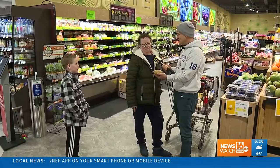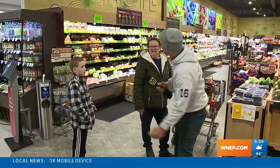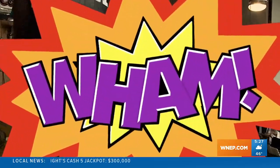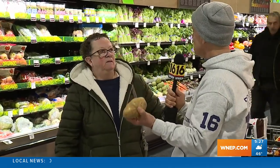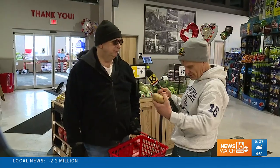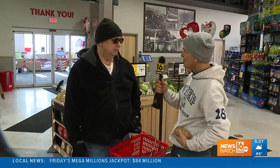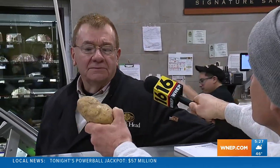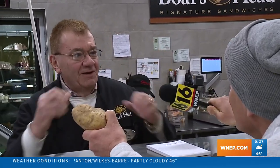All right, potatoes. Of all the nicknames for vegetables and fruits — it's Spud? It's Spud. What if I put this in my pocket and walked right out of here? Would you report me? Yes. They're grown from the ground, and they spread into Spud. You just made all that up!